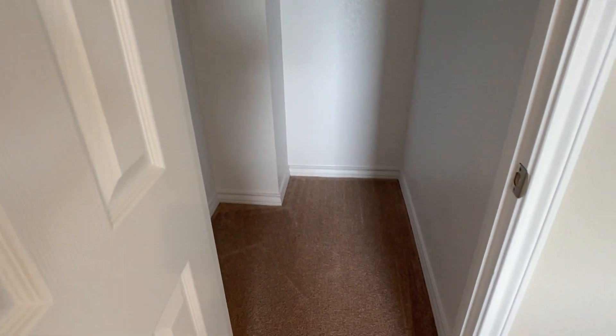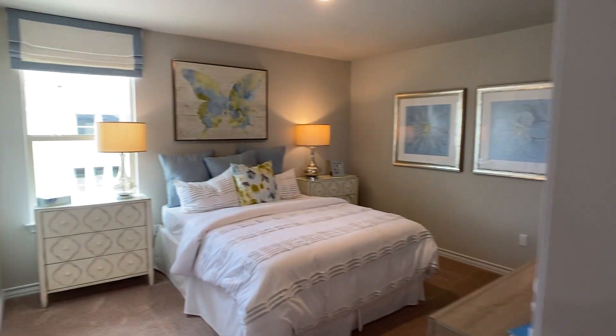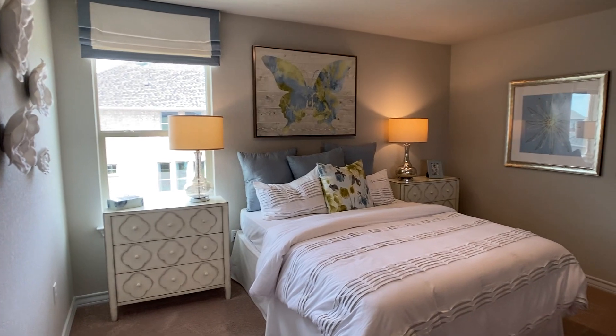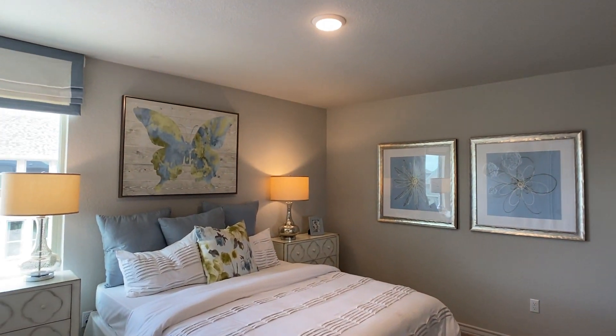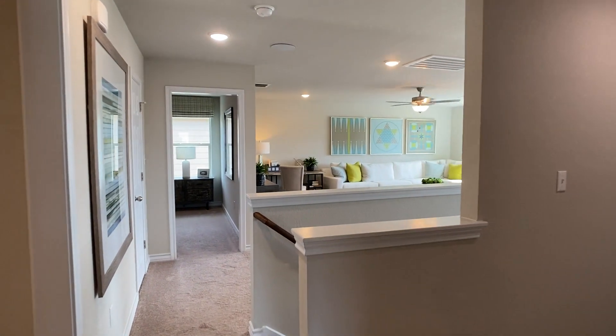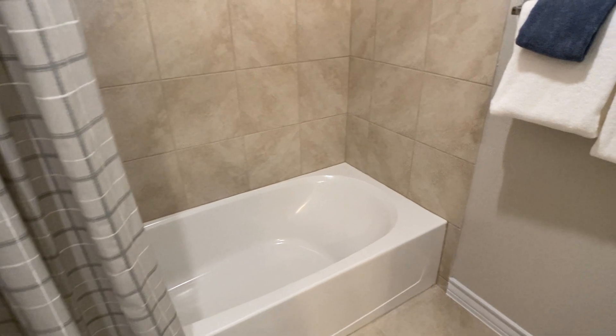People always ask what size bed can fit and how much space is in the bedrooms. I can always get measurements from the model home and verify with the builder agent that the rooms will be built similarly. You can also use the furniture as a guide — those are fairly good-sized nightstands on either side of the bed. If you need exact measurements, we can always get those from the builder. There's a full bathroom that splits the three bedrooms, with a tub and a separate door — good when multiple people are using the bathroom at once.